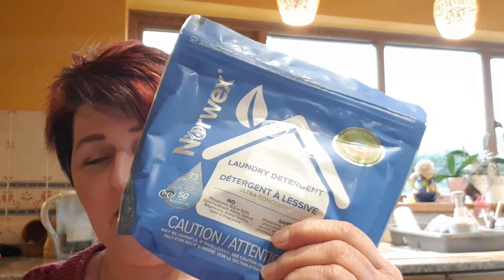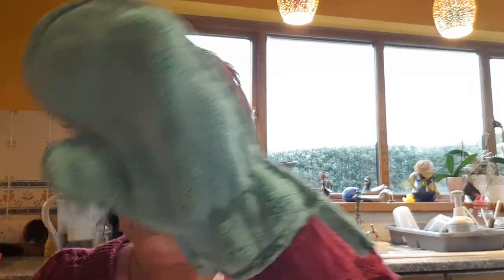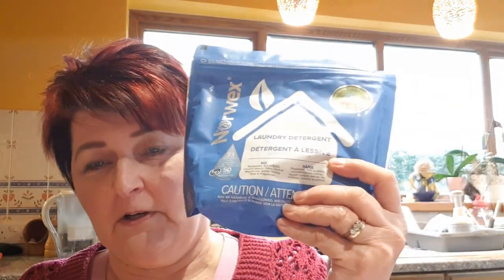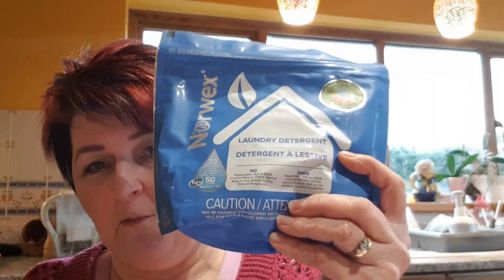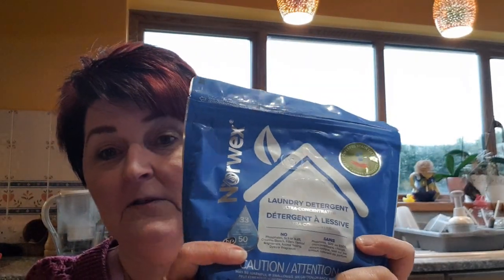you'll also get a 50-wash pack of laundry detergent and our dusting mitt, which enables you to dust without polish — it sweeps up the dust and traps it in the cloth, doesn't just spread it around to resettle later on.